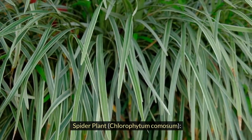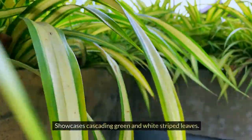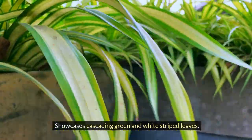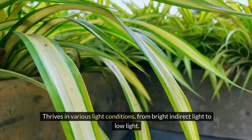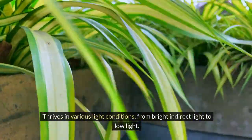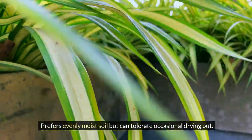Spider Plant, Chlorophytum comosum. Showcases cascading green and white striped leaves. Thrives in various light conditions, from bright indirect light to low light. Prefers evenly moist soil but can tolerate occasional drying out.